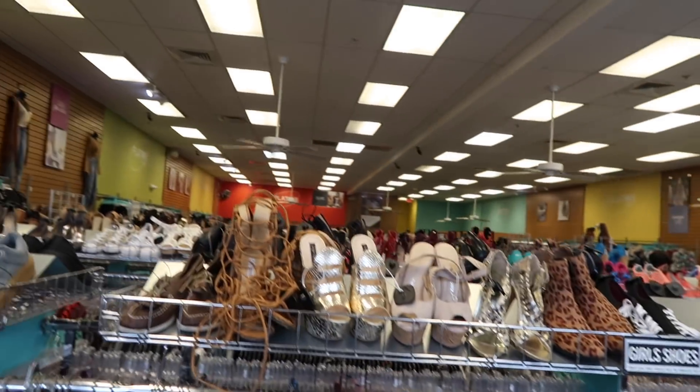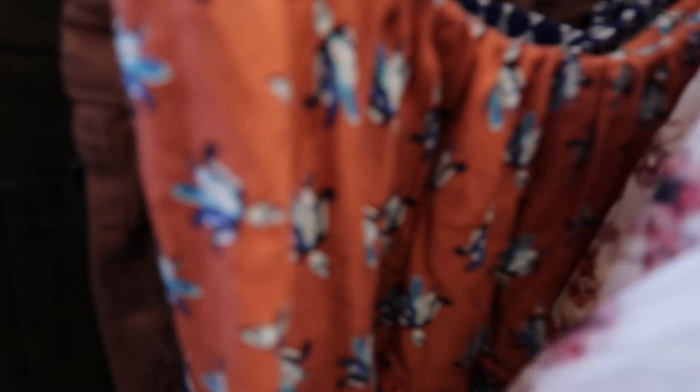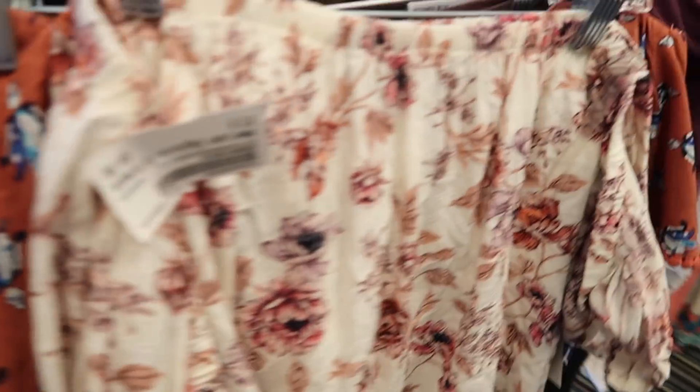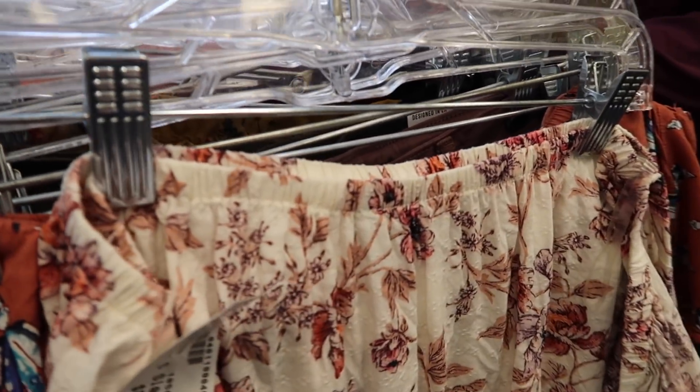All right, this is Plato's Closet. It's just one big thrift store. Everything's super cheap here. We're going to try to find some good stuff. This is from American Eagle — it's only $8, really cute. We're going to try to find some stuff and then go to the fitting room and try some stuff on.